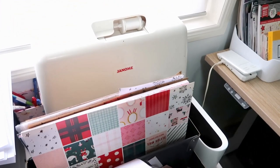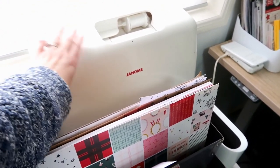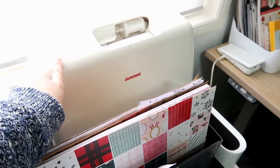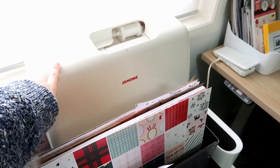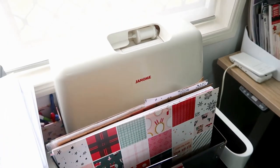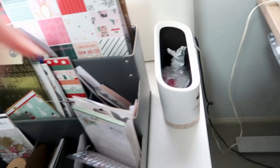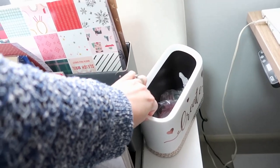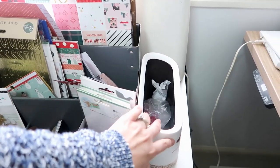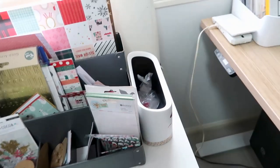Behind that is my sewing machine — this is my workhorse that I've had for at least 10 years, my lovely Janome. It was quite expensive to buy but it was worth every penny. It has lasted me so long, sewn through everything I put through it, and has never broken once — it is amazing. Then I have my little trash can beside here, a lots-of-style desktop trash can. I really like how it fits in this little space and I can reach it from my chair.